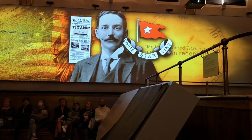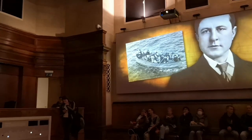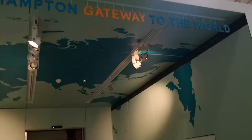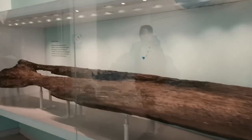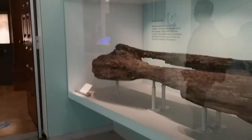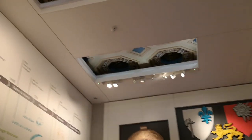Mr. Ismay was a person on the Titanic who wanted the Titanic to beat the world record. But all people thought it was his fault because, number one, there weren't enough lifeboats, and two, it wasn't fair that women and children went first — everybody needs to get in the lifeboat. Here is the structure of the Titanic.